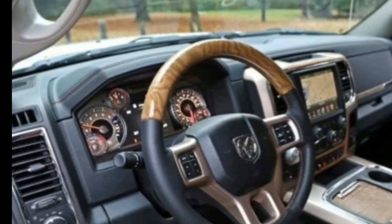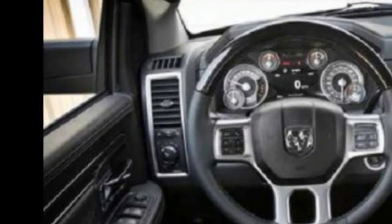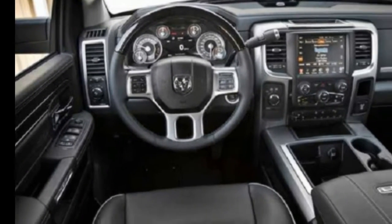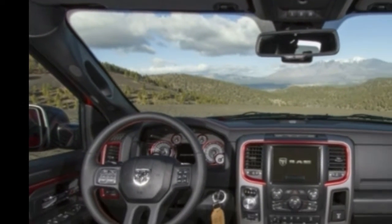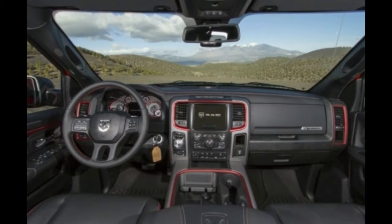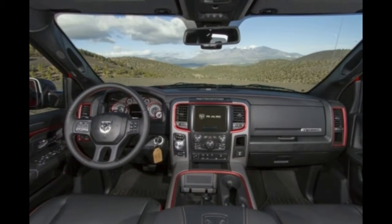The RAM 1500 competes with the Ford F-150, Chevy Silverado 1500, GMC Sierra 1500, Toyota Tundra, and Nissan Titan. All except RAM and Tundra have been updated within the previous three years, though RAM compares well to the competition.